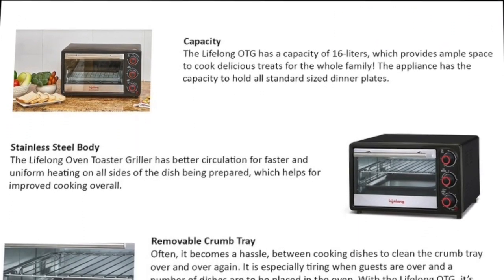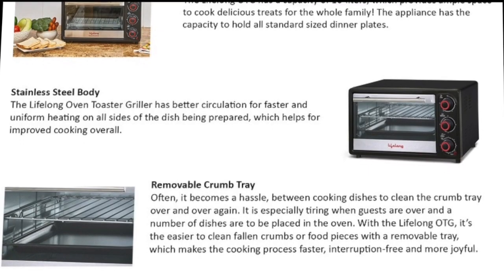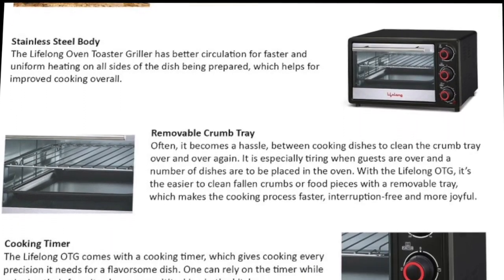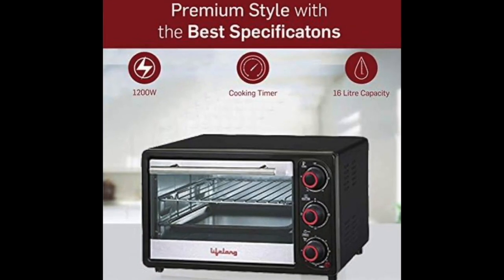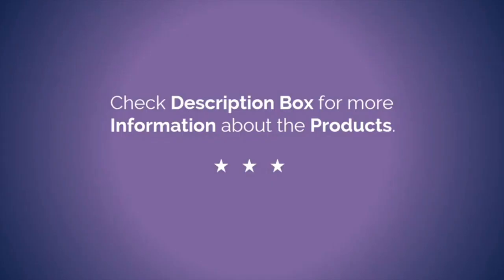Pros: timer of 0 to 60 minutes, the product comes with skewer rods for grilling, cooking tray, crumb tray, wire grill, barbecue tray, and tong for the cooling tray. Considerable capacity of 16 liters. Check the description box to know the price of this product.